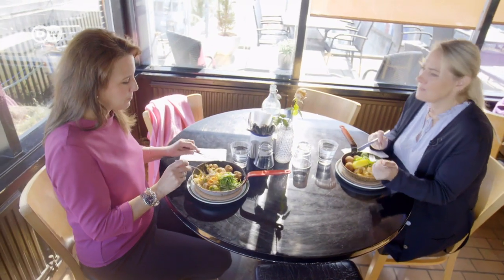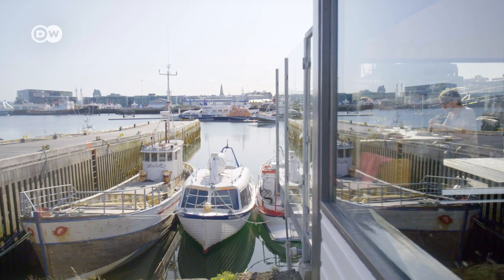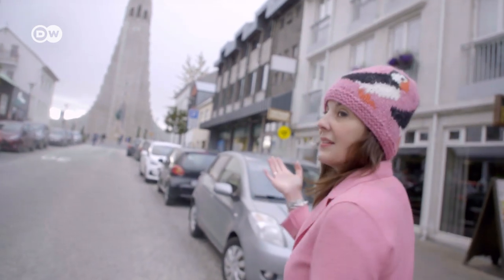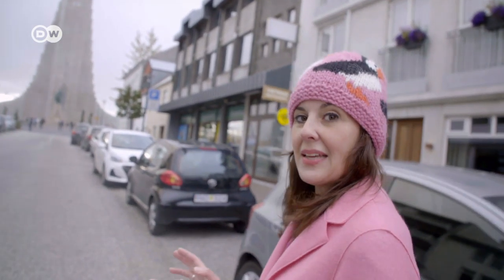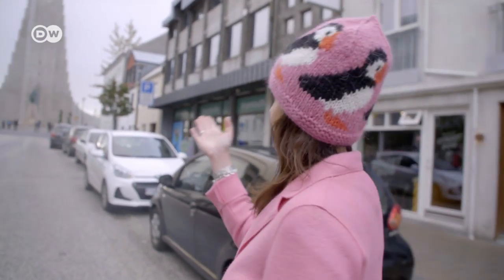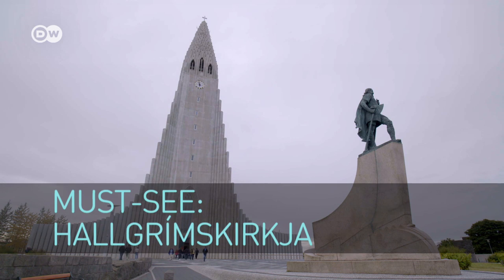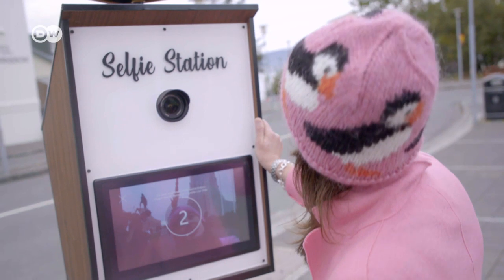After lunch, I make my way to another major landmark of Reykjavik: the Hallgrimskirche. Built over a 40-year period and finished in 1986, it features a statue of the important explorer Leifur Eriksson right out front. Leifur Eriksson is considered the son of Iceland and set foot on North America before Christopher Columbus.